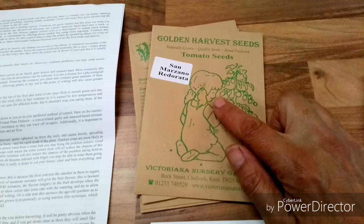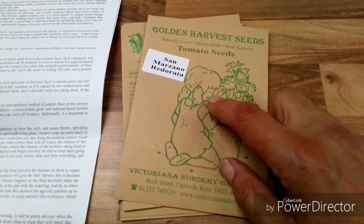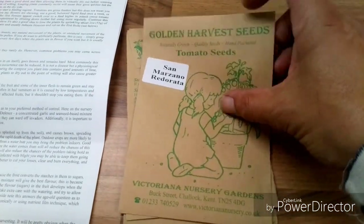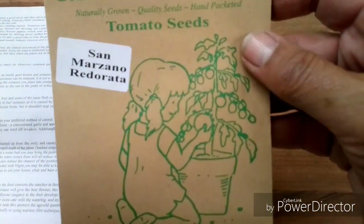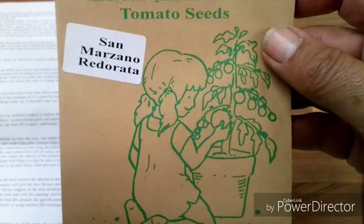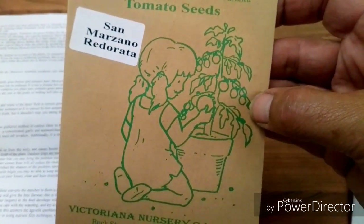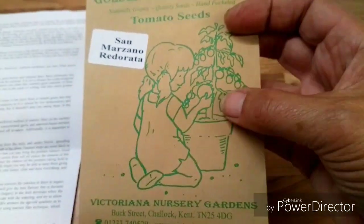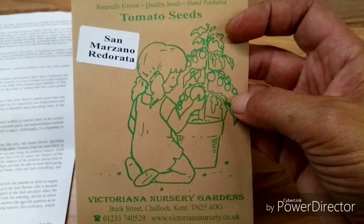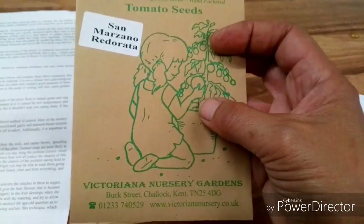These are the ones that Simon from Fifty Shades of Green told me about. They're a slightly different, upgraded version of San Marzano — they should be bigger and nicer tasting than the original ones. I've seen Simon's in his polytunnel and they look nice, so I'm hoping these are going to be good for next year.